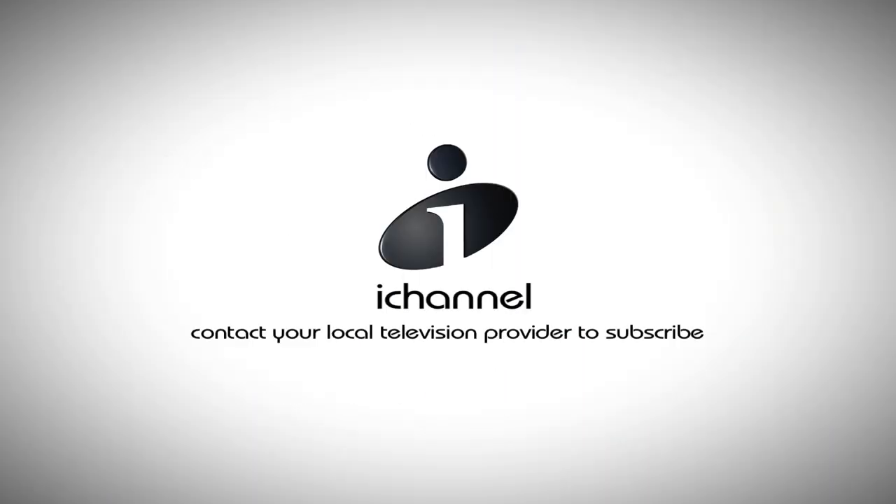Stay tuned. Contact your local television provider to subscribe to iChannel.